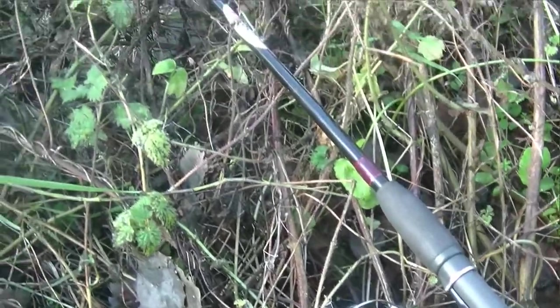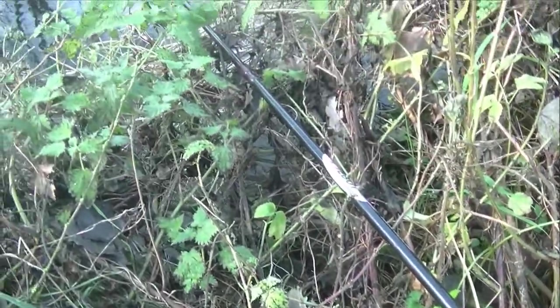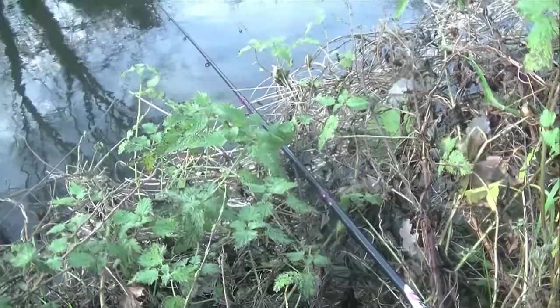Hello, I'm Stuart Bloor. I've just cast out, I'm watching the rod, I'm on the canal, just a short session — a window of opportunity. I talk about it a lot and I certainly practice what I preach, because whenever I can I get out fishing. I love the great outdoors.